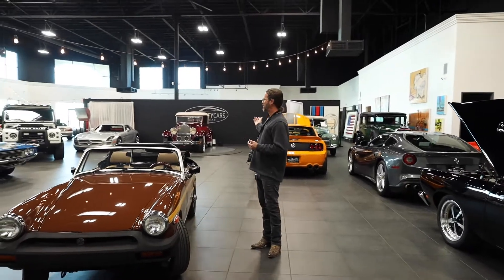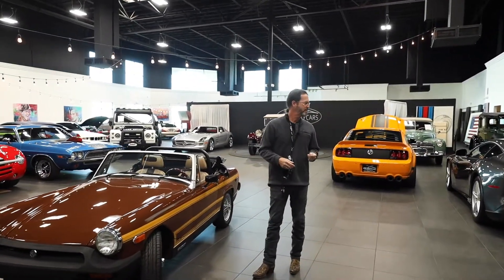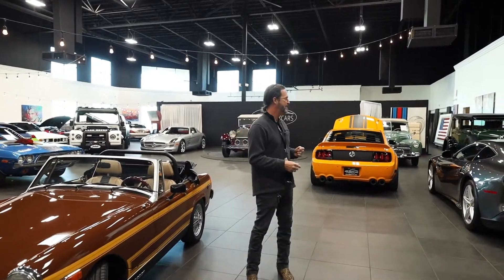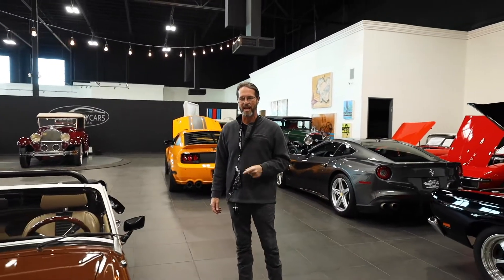We've got all kinds of fancy cars for sale — muscle cars, modern muscle cars, European vehicles, Ferraris, Lamborghinis, some old movie stars' cars, and so on and so forth. Next time you're in town, come check us out.